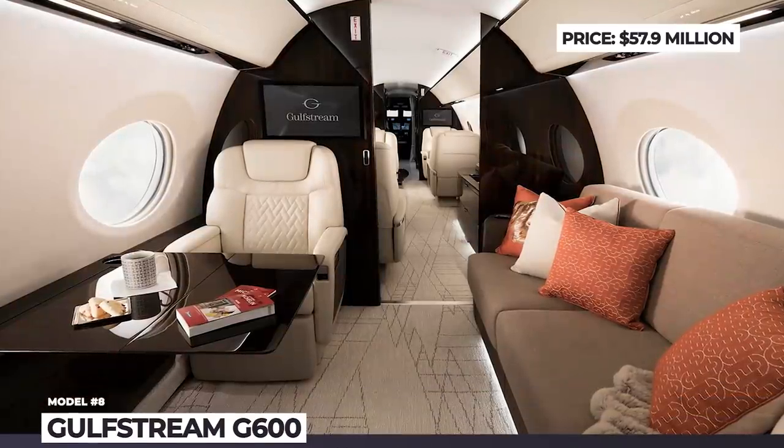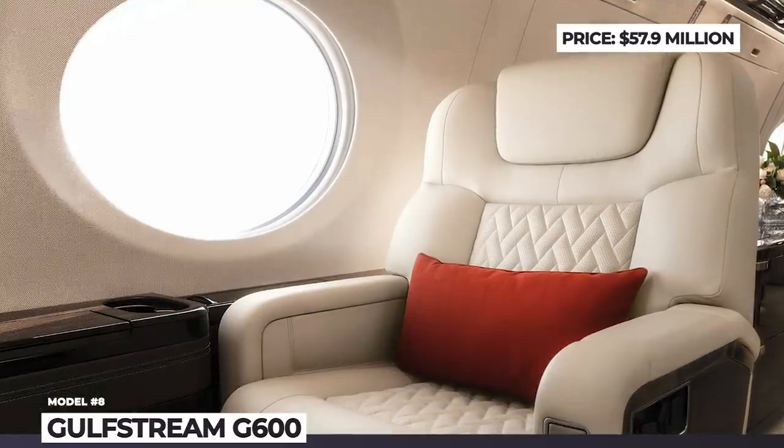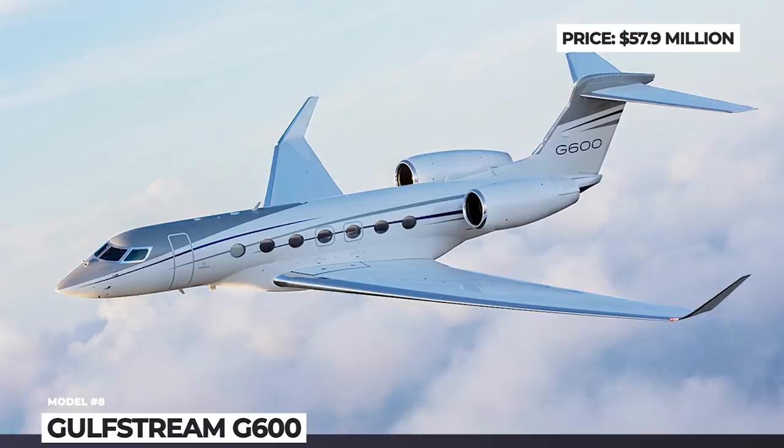Sleeping 10 and seating up to 19 passengers, the cabin can be divided into four living areas, featuring two private bathrooms, comfortable seats and modular kitchen appliances.